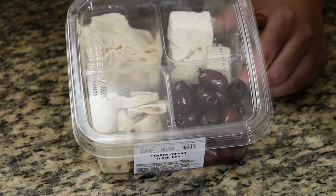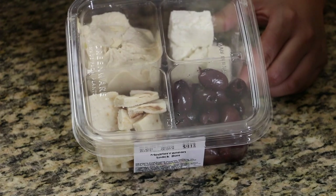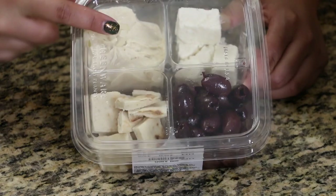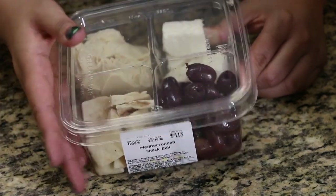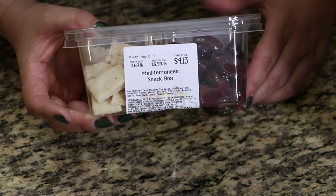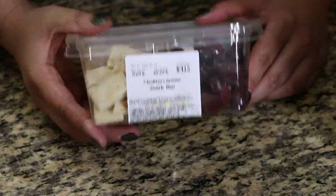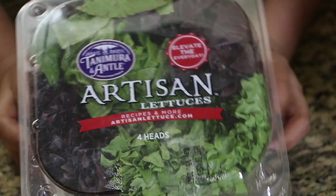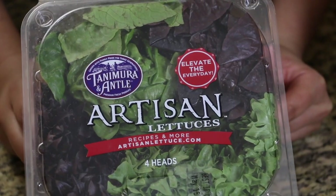This one has pitted olives, some really chunky, juicy, yummy — oh my god, my mouth is watering already — feta cheese, some hummus, and some little pita bites. Super, super good. This particular box is four dollars and thirteen cents.